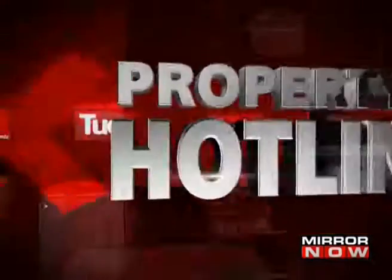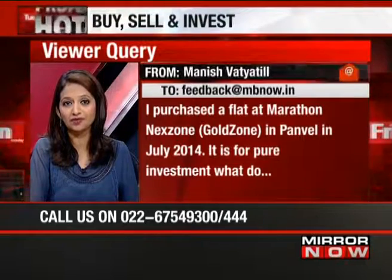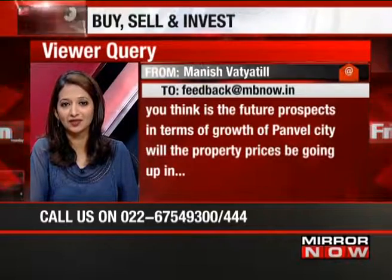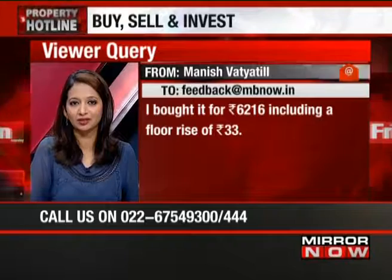Manish's question: he purchased a flat at Marathon Next Zone Gold Zone in Panvel in July 2014, purely for investment. He wants to know the future prospects in terms of growth — will property prices go up in the next five years? What rental yield can he expect after possession in December 2018? He bought it at 6,216 rupees per square foot including a floor rise of 33 rupees. Panvel is not a market to be ignored right now.